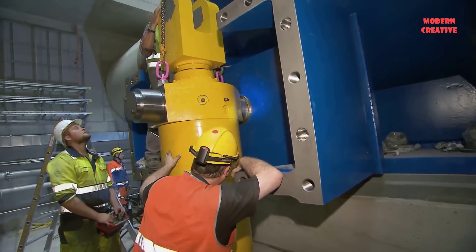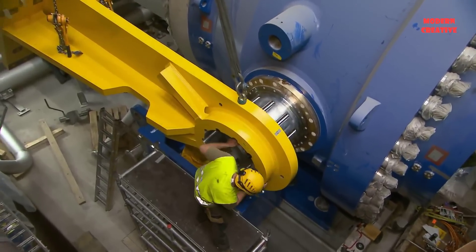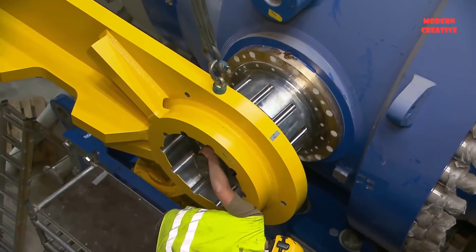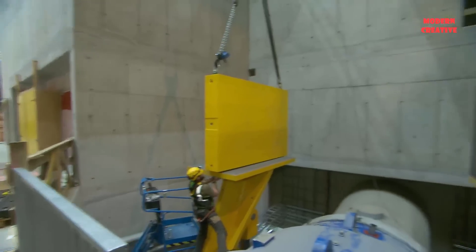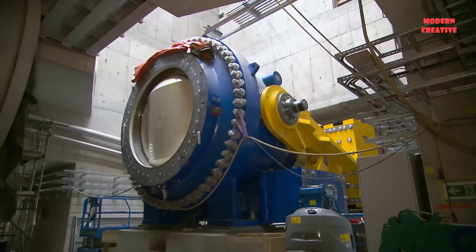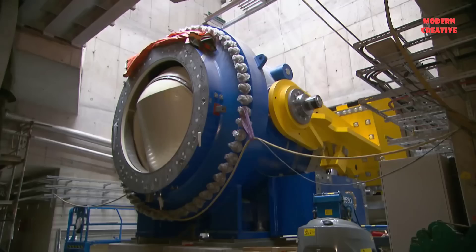The transformer compartment is connected to the engine compartment with a total length of about 46 meters, about 19 meters high and 19.5 meters wide. Transformers of two units and an additional network-coupled transformer, SF6 high-voltage switchgear, ventilation and heating system components are installed in the transformer compartment.